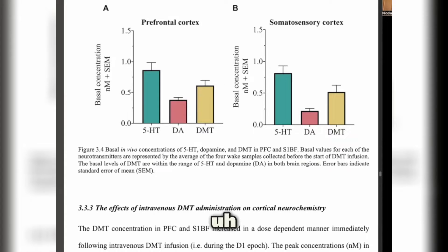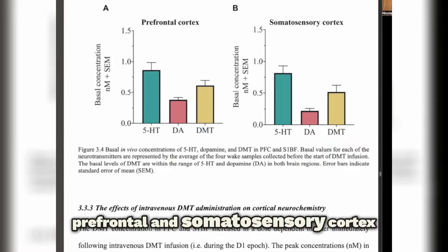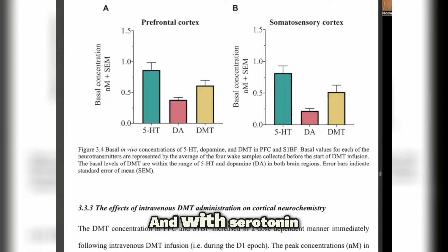The plot is showing basal concentrations of DMT in nanomolar levels, with serotonin, dopamine, and DMT shown for both brain regions — prefrontal and somatosensory cortex. The basal levels of serotonin were right around 0.8 nanomolar, with dopamine right around 0.4 nanomolar. DMT fell right within that range, about 0.6 to 0.7 nanomolar in the prefrontal cortex.